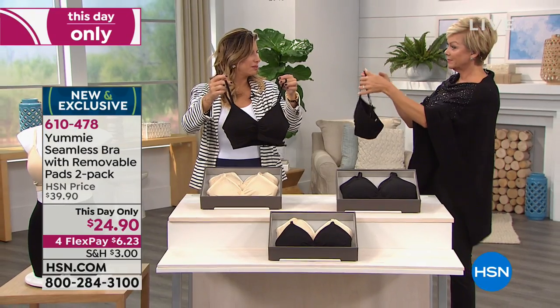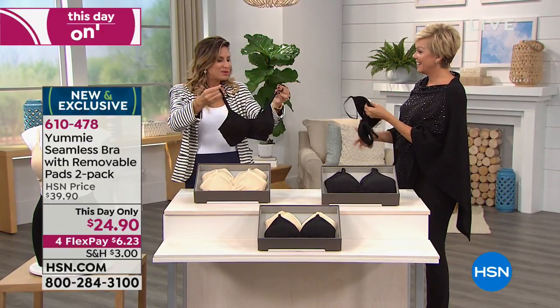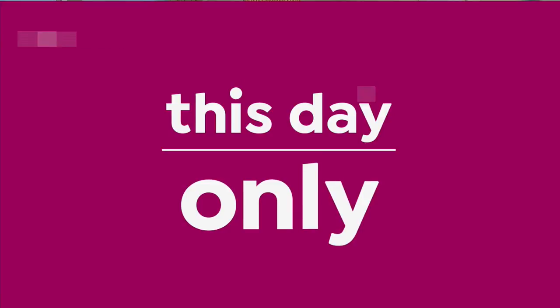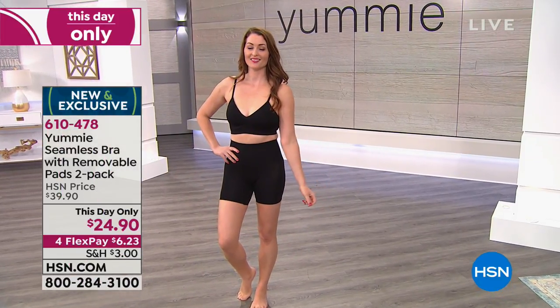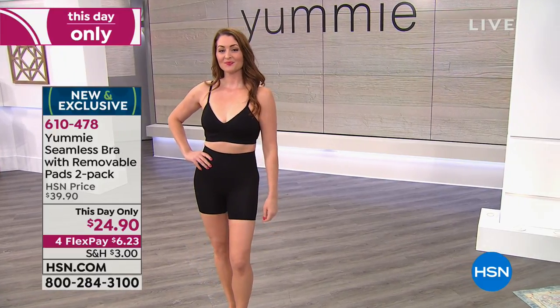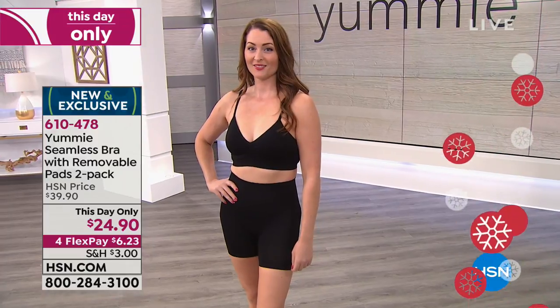It's so comfortable that my little daughter steals these from me. She takes out the pad, of course, but she loves them. She says, 'Mommy, they're just so comfortable.' She's 13, a tween. So that just goes to show this is for everyone — it's super comfortable.